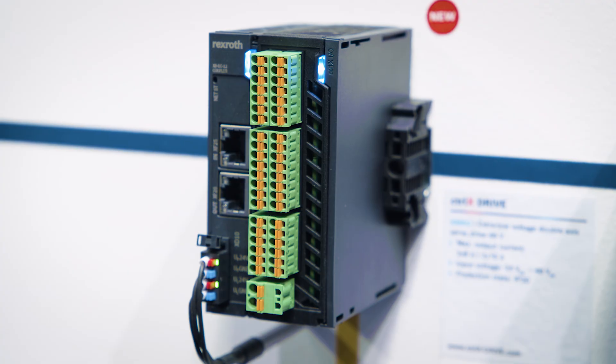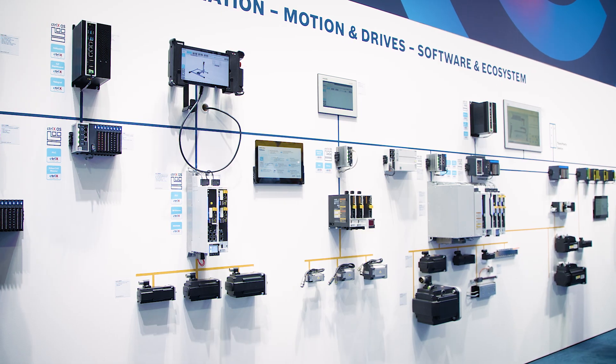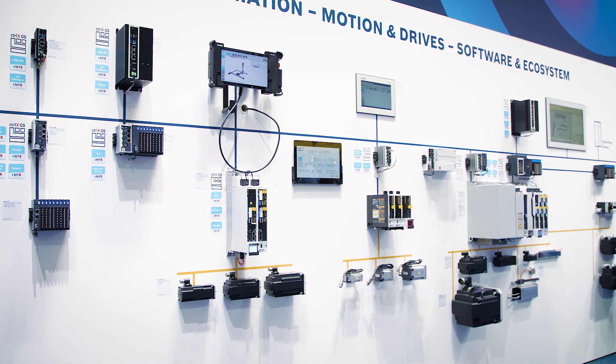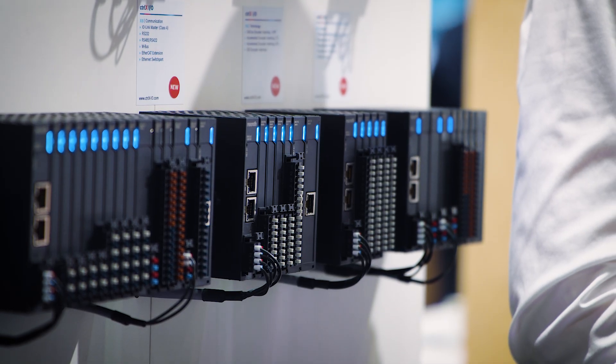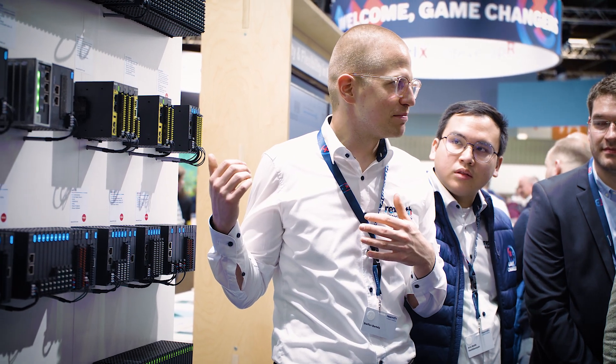Of course, we have new products, new members available on the Control side. It's a mid-range performance control, the Controlix Core X5. And we have new I/O modules — more than 20 new I/O modules now available.